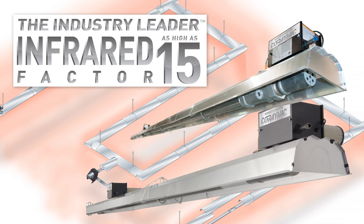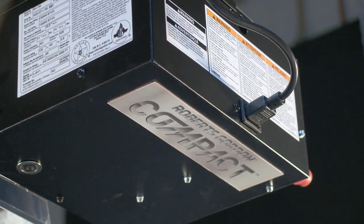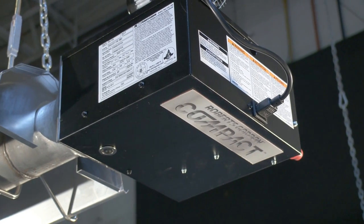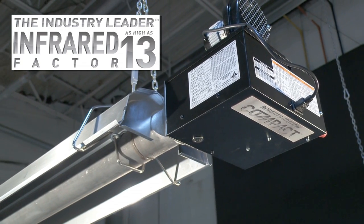Our entire product offering benefits from our systems-based approach, resulting in the most efficient product line in the industry today. The Roberts Gordon Compact line, formerly known as Gordon Ray, provides basic heater models with an IF rating of 13. The Compact DF Heater is a cost-effective solution that provides two-stage operation.